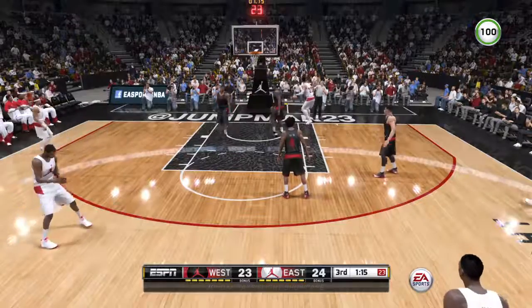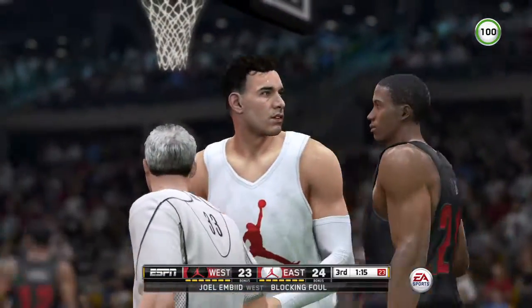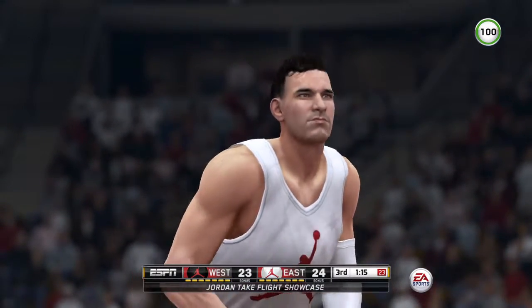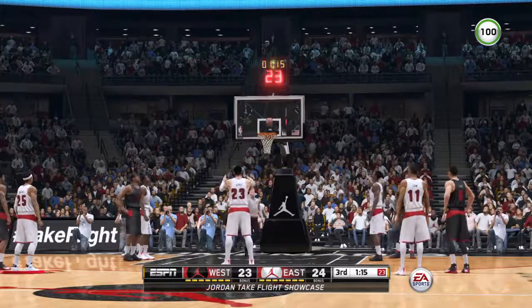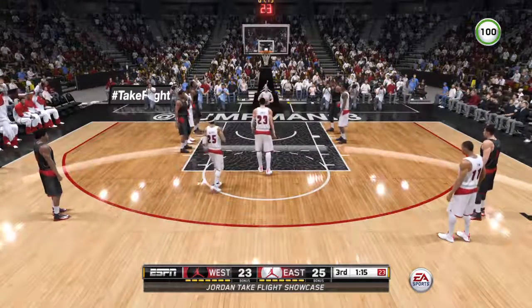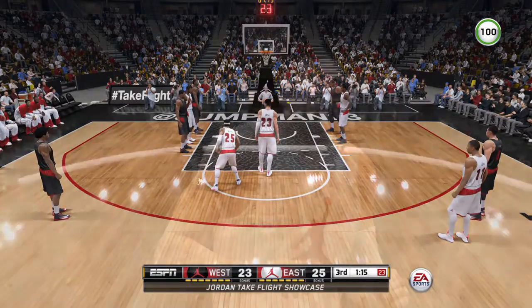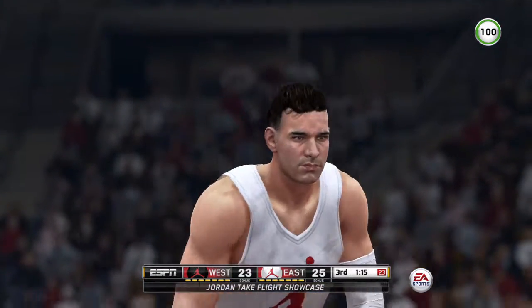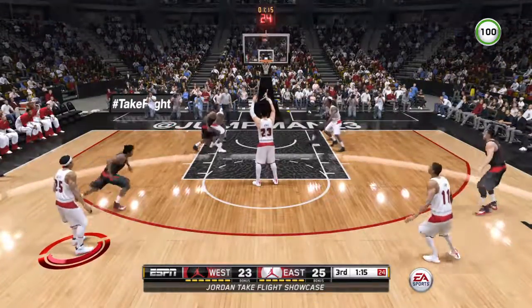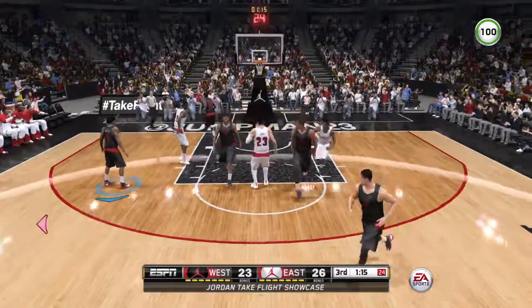No question — that's a foul called against the West. Again, they're in the penalty. So free throws for the East. Great effort by the defender trying to slide over and take the big-time charge. Instead, hit with a blocking foul because he was just a count late. And he gets both points from the line.